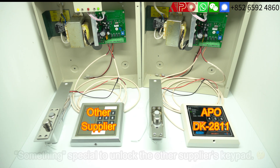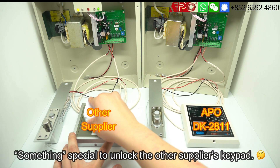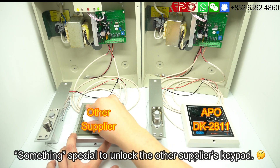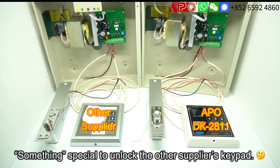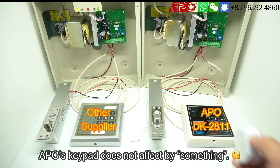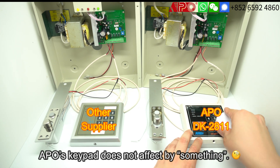On the left hand side, the keypad can be unlocked using something special. But APO's keypad will not act like that — nothing happened.